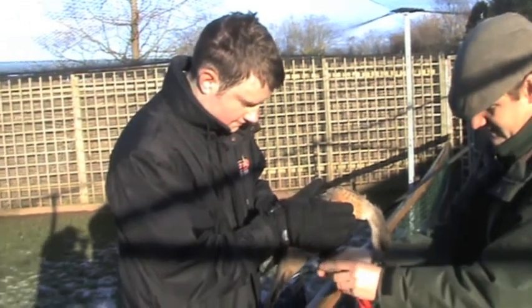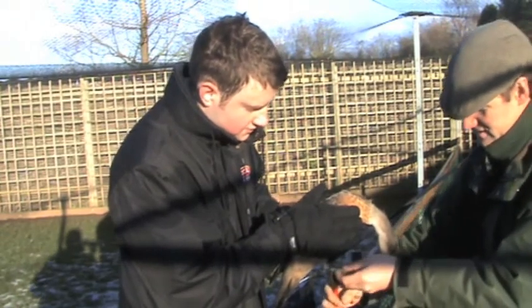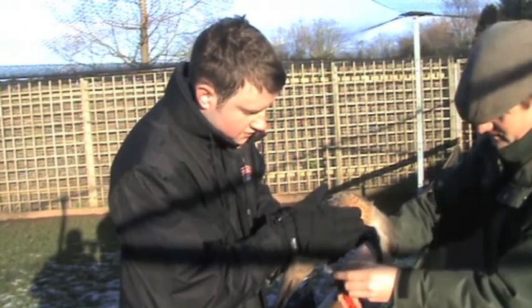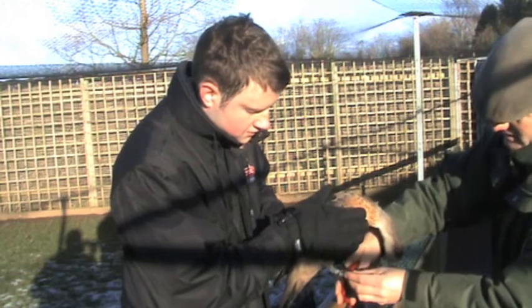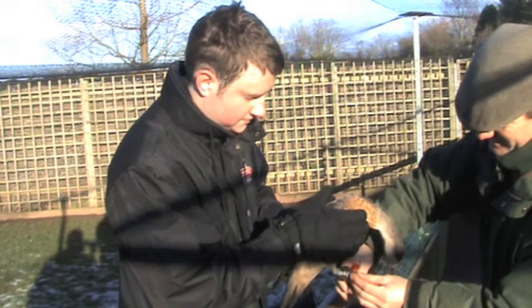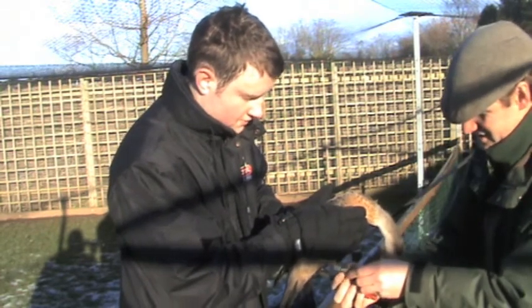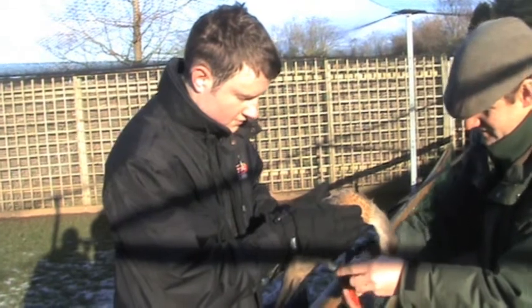He's very calm and he's very good. Those crested ducks are renowned for a little bit of attitude, especially more in the breeding season when the hormones are on the rise. He is very calm though.